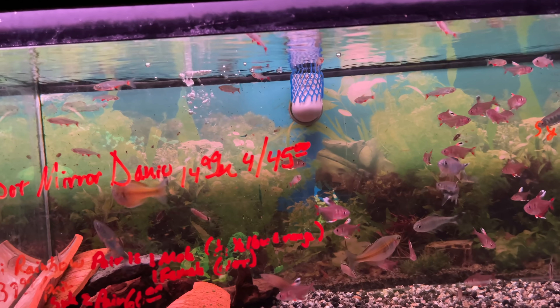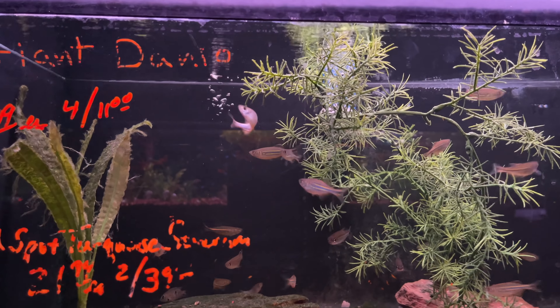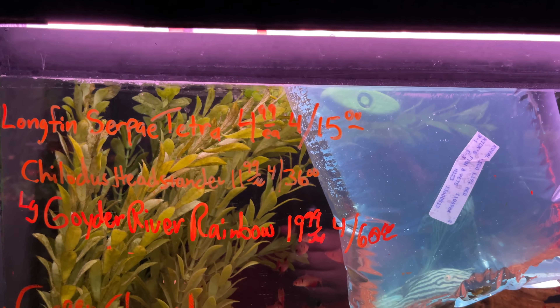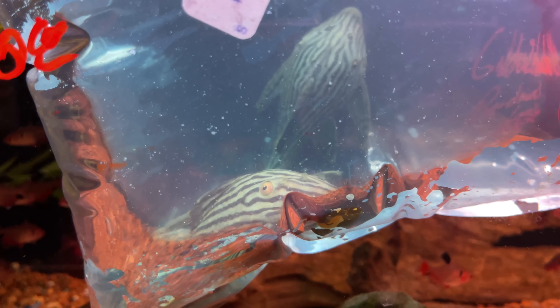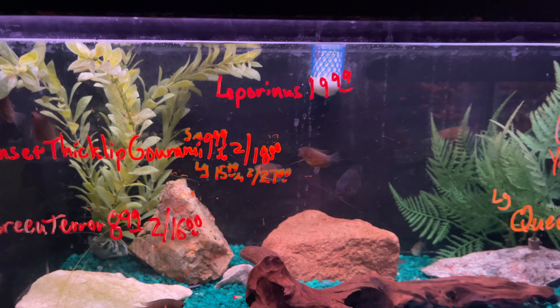Here are their filters — canisters, fertilizers, chemicals, nets, pumps, hang-on-back filters and supplies. There's a nice little Star Wars tank with an AT-AT, depending on what side of the planet you come from.